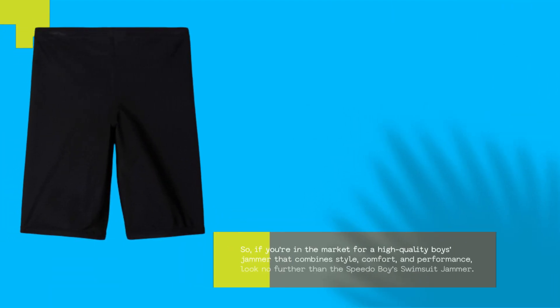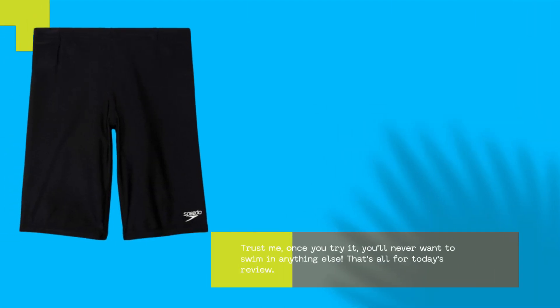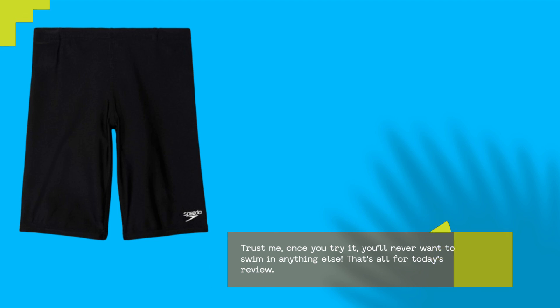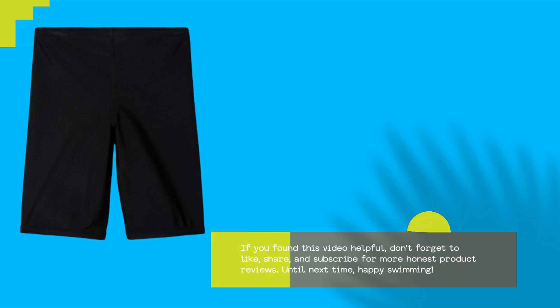So, if you're in the market for a high-quality boys jammer that combines style, comfort, and performance, look no further than the Speedo Boys Swimsuit Jammer. Trust me, once you try it, you'll never want to swim in anything else. That's all for today's review. If you found this video helpful, don't forget to like, share, and subscribe for more honest product reviews. Until next time, Happy Swimming!